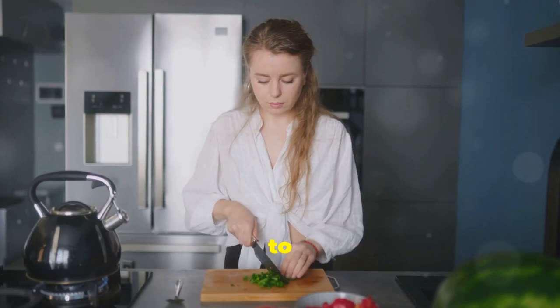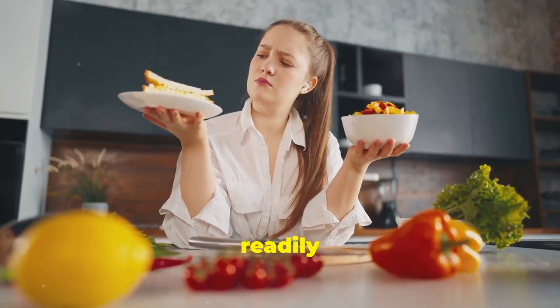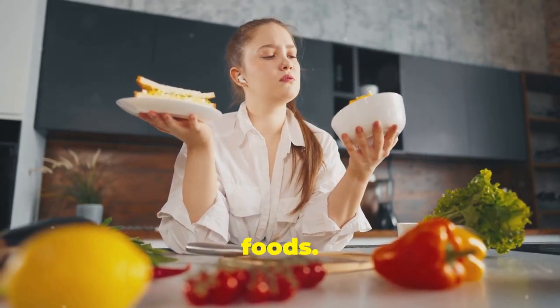Dedicate some time each week to plan and prepare your meals in advance. This way you'll have healthy options readily available, reducing the temptation to order takeout or reach for processed convenience foods.